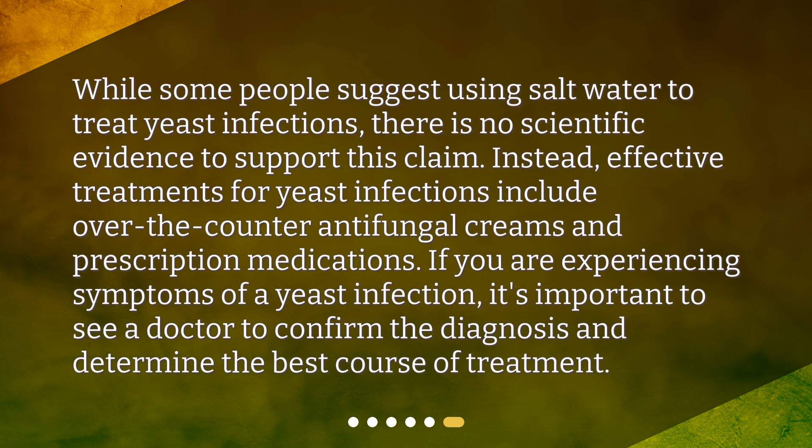While some people suggest using salt water to treat yeast infections, there is no scientific evidence to support this claim. Instead, effective treatments for yeast infections include over-the-counter antifungal creams and prescription medications. If you are experiencing symptoms of a yeast infection, it's important to see a doctor to confirm the diagnosis and determine the best course of treatment.